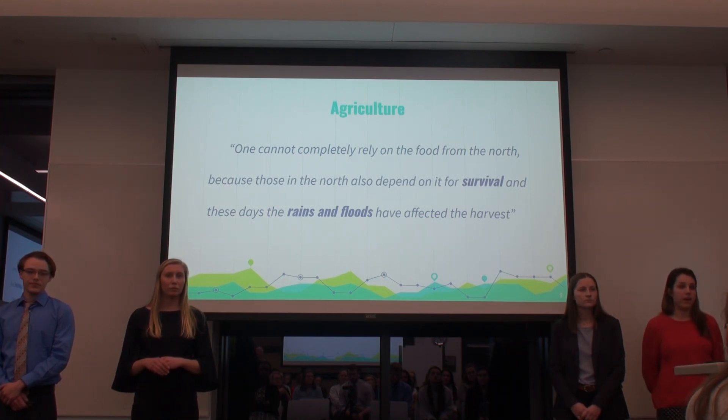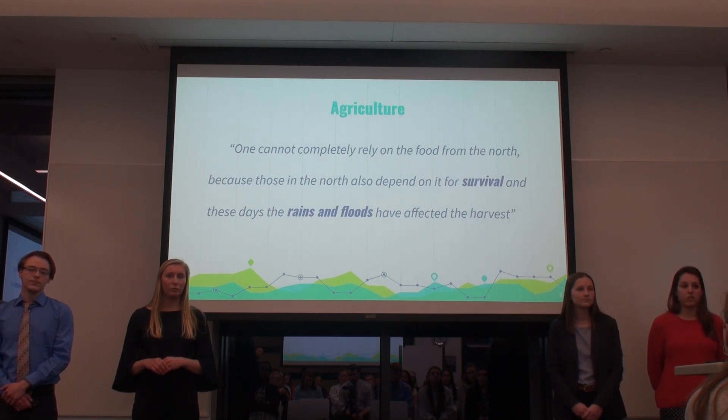The climate is greatly impacting the amount of crops available, which is in turn impacting food insecurity within the country.